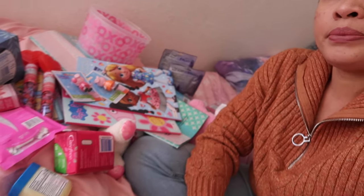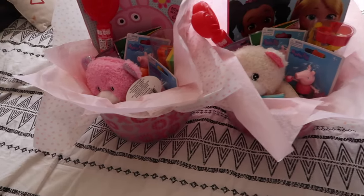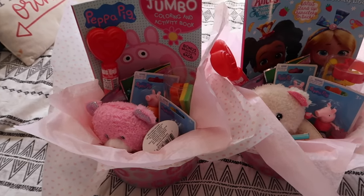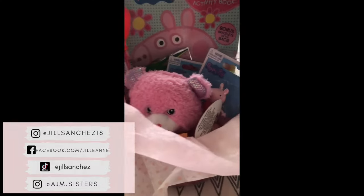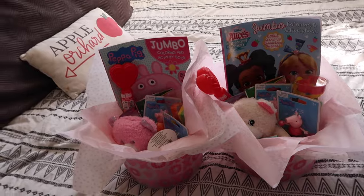That's it for my Dollar Tree haul — it's super small but mainly for the girls' Valentine's gifts. I'll vlog when I put it all together and show you in another vlog. Here's how it looks once I put the basket together — it's so cute, less than 15 bucks! I posted a YouTube Short, Reels, and TikTok video of how I put the stuff in the basket — I'll insert a video of it. It's so cute, I love it.